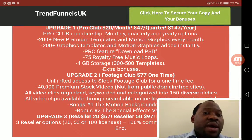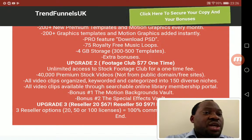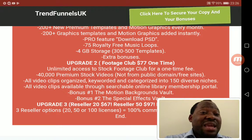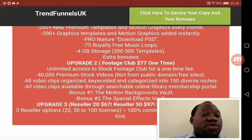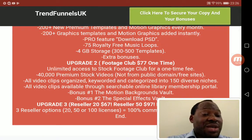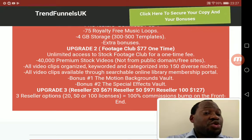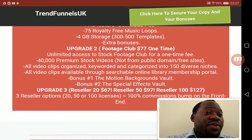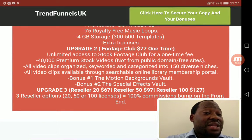OTO 3 is the Stock Footage Club — unlimited access for a one-time fee, giving you 40,000 premium stock videos, not from public domain or free sites. All video clips are organized, keyworded, and categorized into one of 50 diverse niches. They're available through a searchable online library membership portal. You'll also get the Motion Background Vault and the Special Effects Vault as bonuses with this upgrade.